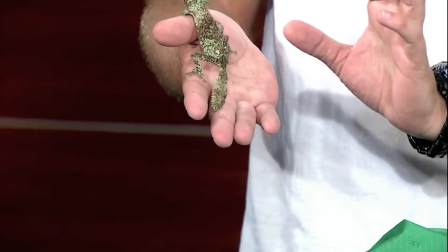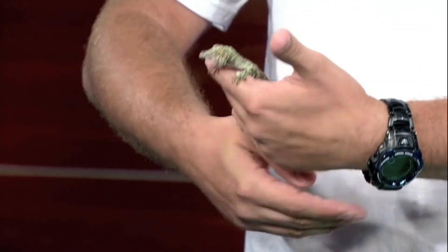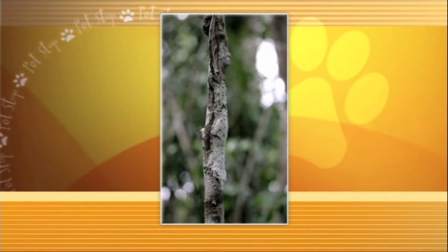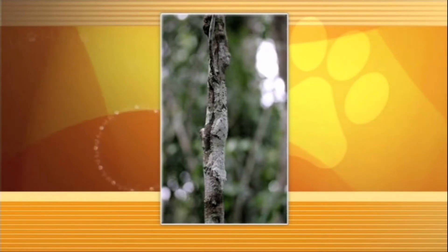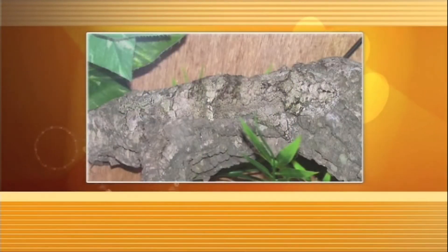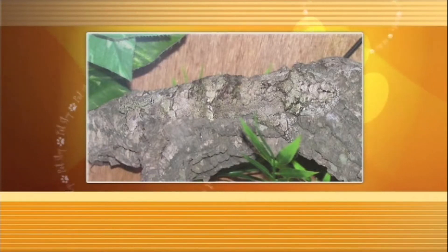They have this beautiful frill of skin all around their body, and during the daytime they'll hang head down — just like in that picture — you can't even see them. They camouflage really well into the bark. They're pretty much invisible during the day, and they'll sit there and wait, and at night they'll wake up and start actively hunting. There's actually one there with its head off to the right, and you just can't hardly make it out.